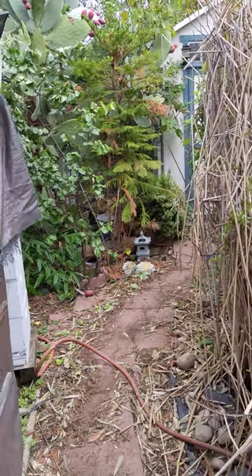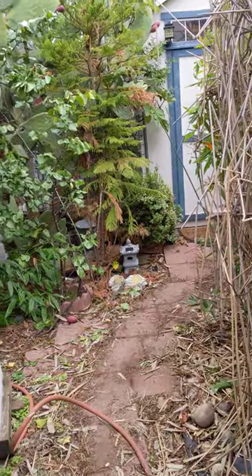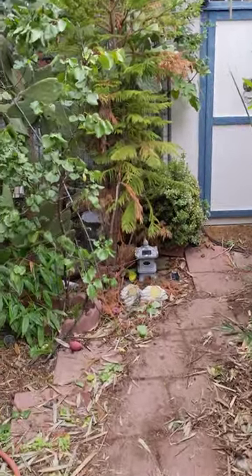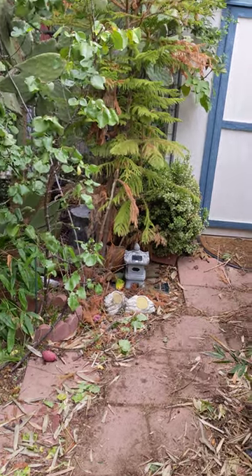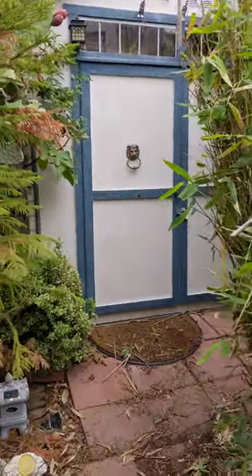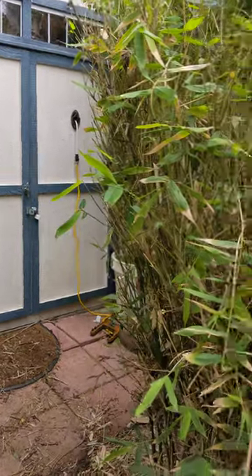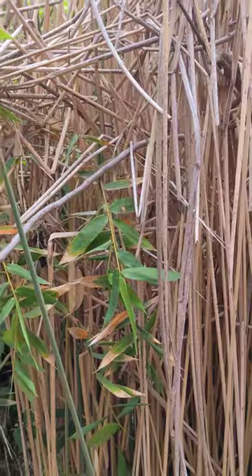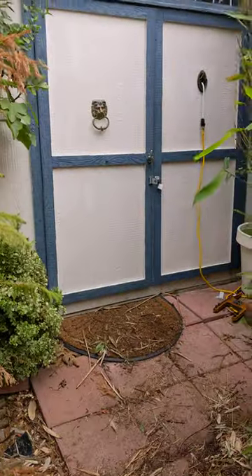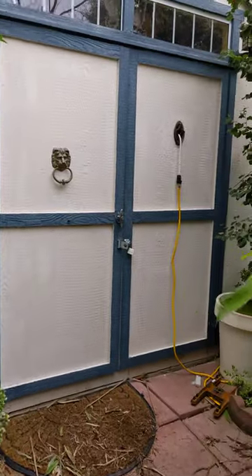I wanted to give a short tour of my backyard storage unit in Concord. I actually built the building myself a bunch of years ago, except for the roof. There's a little door knocker and to the right a little peephole so you can see who's coming. There's also a bamboo and a little pond with reeds growing out of it to the right.